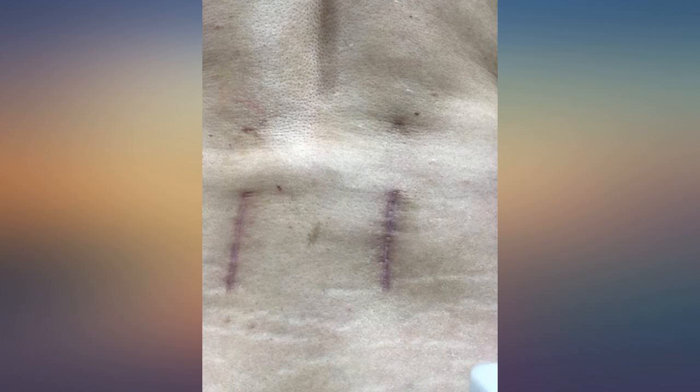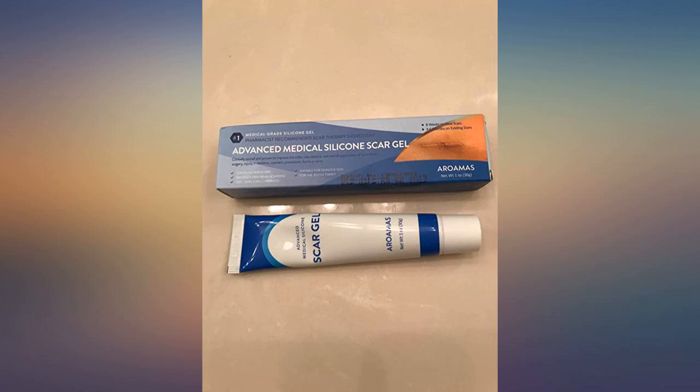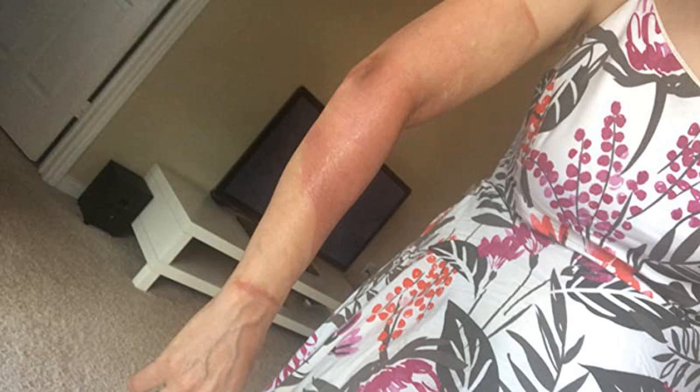I used the scar sheets to help fade the marks from my stitches and hide them while they were healing. I am relatively thin so my surgeon said she couldn't hide the knots after abdominal surgery anywhere. As a result they were protruding like pimples through my skin. The scar sheets helped to hide their ugliness, take away the initial redness, and I believe encourage them to settle beneath the surface.